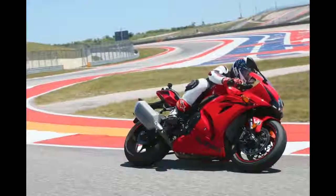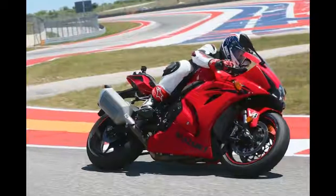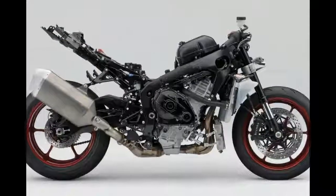Despite having monstrous peak horsepower, the GSX-R1000 motor also has impressive midrange.